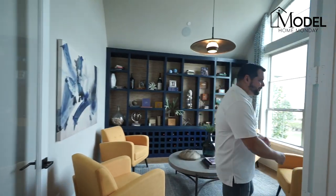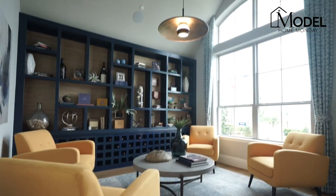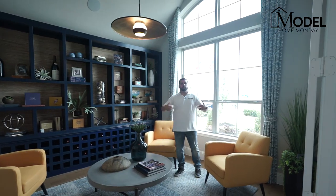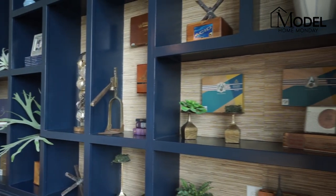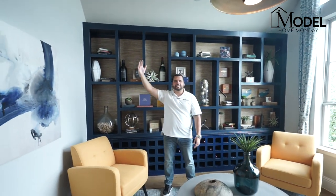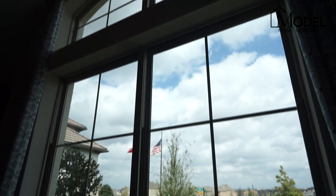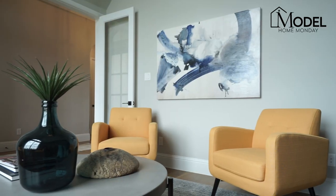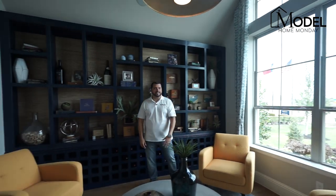As soon as you enter this model home, off to your right hand side is going to be your home office. This model home has a really nice large oversized home office with a double full glass French door, an amazing custom built-in bookshelf, tall cathedral ceilings with an exposed wood beam, and really large oversized two-story windows that allow a ton of natural light to flood in.